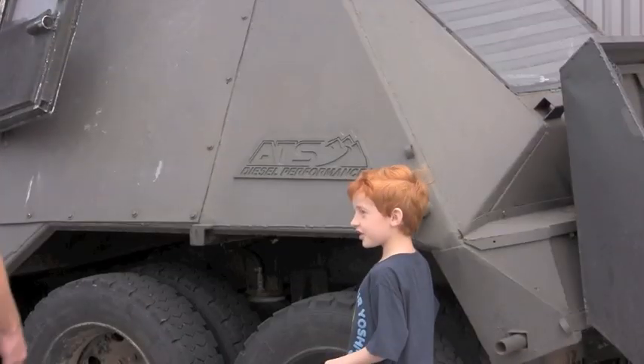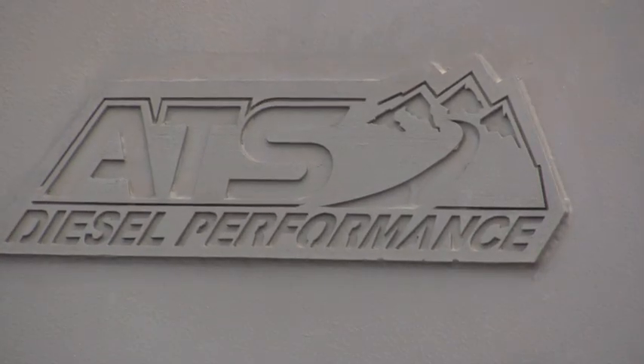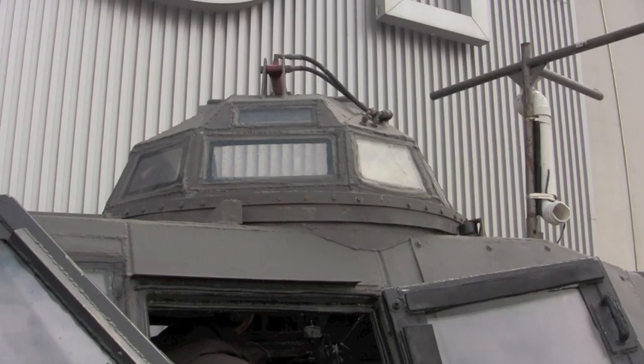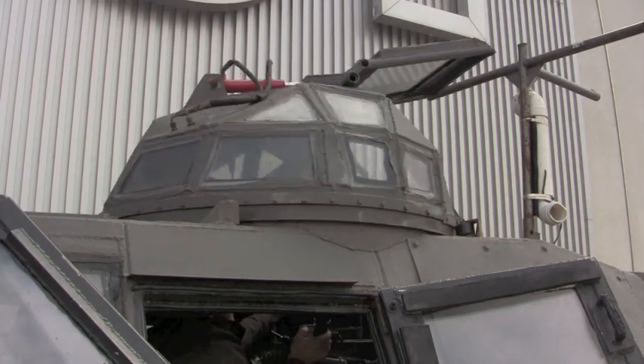The vehicle weighs 14,000 pounds, it's got two-inch thick walling, it's got inch-and-a-half thick polycarbonate, it's got a turret on top where the IMAX camera lives, so you can film 360 degrees while you're moving or while you're stopped. So it's, in my mind, the perfect tool to get the perfect shot.